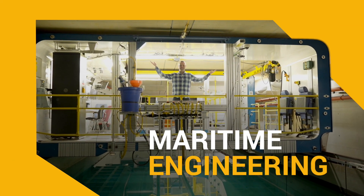Welcome to Maritime Engineering. Maritime engineering is important for all aspects of our lives. Global trade relies on ships to transport food and goods.